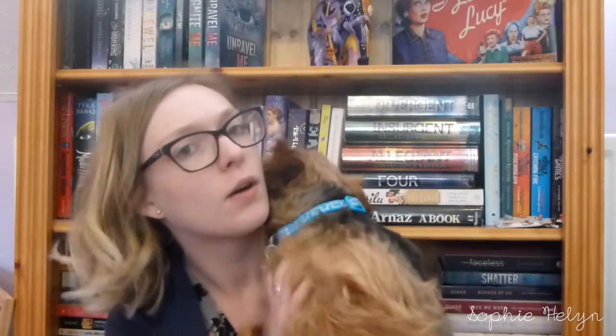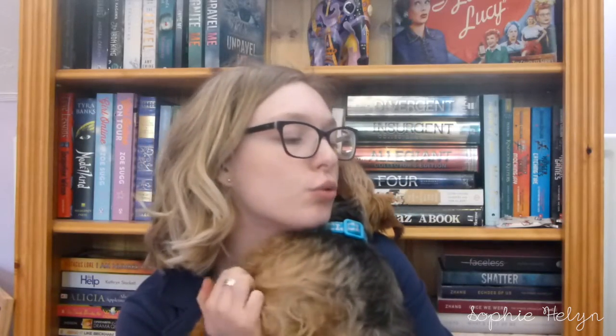Hi guys! This is my April favorites, and I've got a little special guest here. This is Toby, our Yorkshire Terrier — I say little, he's fairly big for a Yorkie. I've got a few things to show you this month. Some of this stuff I haven't necessarily shown in a haul, or you'll be seeing it in an upcoming haul, so I thought I'd show them now. I'll start with books.